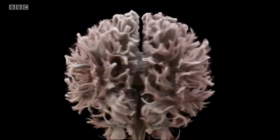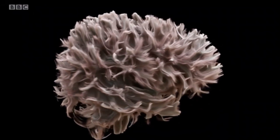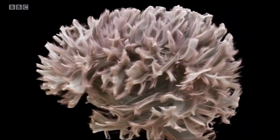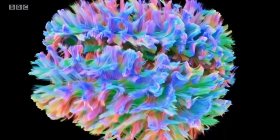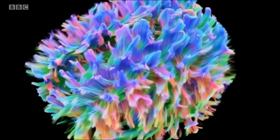The human brain — all thought, memory, consciousness is here. In unprecedented detail, these images of my brain show the white matter. Fibres called axons, the brain's wiring, which carry billions of electrical signals. Those colour-coded green travel between front and back, in red left and right, and in blue up and down.